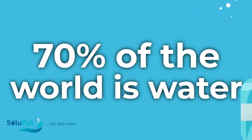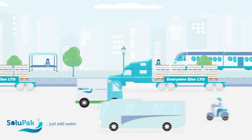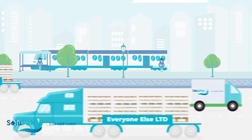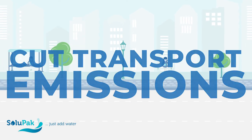70% of the world is water — why ship it? We're passionate about our planet and constantly strive to reduce our impact. Switching to our products will make a huge saving in CO2, reduce plastic waste and make a dent in transport emissions.